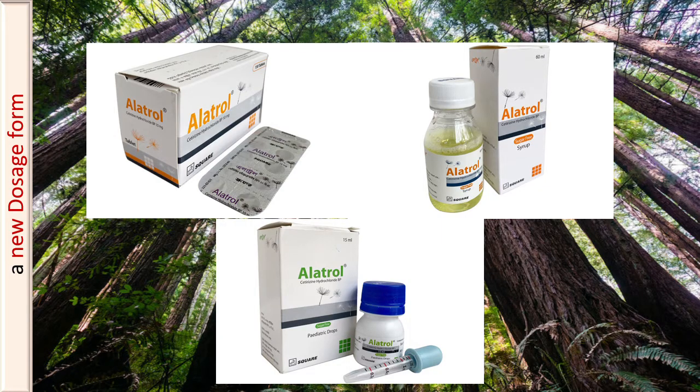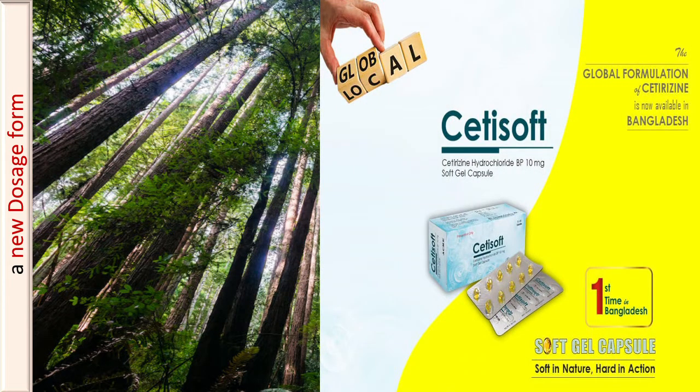Cetirizine was available as tablet, syrup, and pediatric drop dosage forms. When cetirizine hydrochloride soft-gel capsule became available, it became a new product.